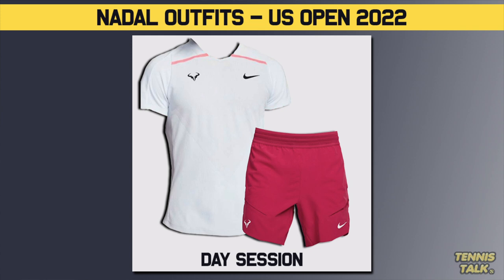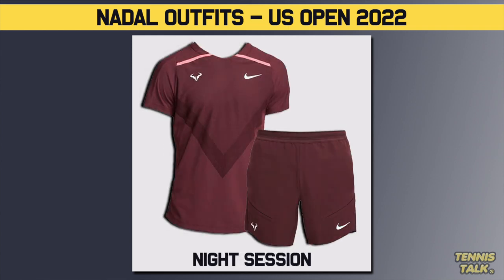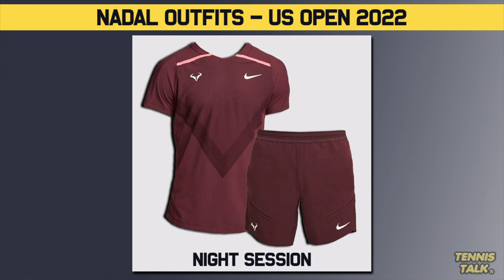Heading over to the US Open itself, during the day sessions he's going to be wearing red shorts — a very close colour scheme — with a bit more of a white top. So really only the shorts are being changed from those lead-up events; very similar in style and colour. But then for the night session, he's going for like a dark brownie-red maroon colour in both the shorts and the shirt. So when Rafa plays the night sessions, it's going to be a completely different outfit to what we've seen so far this year.